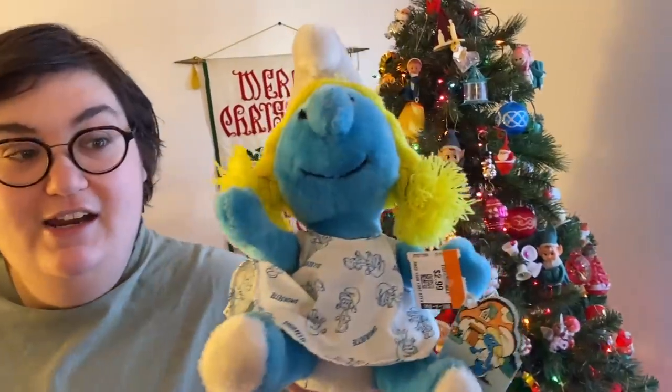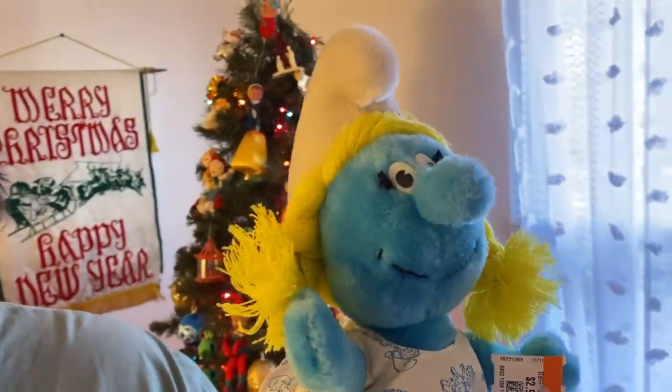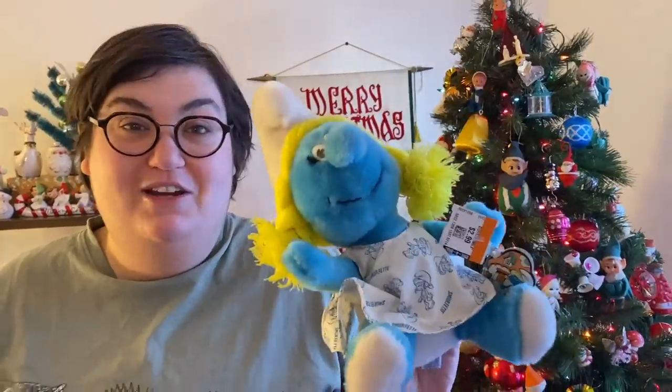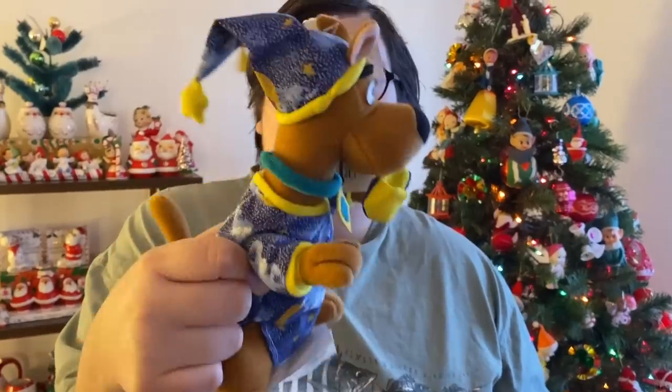So what did you get, Janine? I got that big bag of ornaments — I kept a few and put the Annalee ones up on eBay, and there are already like two watchers, so we'll see if they sell before Christmas. Our eBay is linked in the description. I also picked up Smurfette — she has her original tag and her cute little dress with smurfettes on it. And little Scooby in his little night cap and nightgown. Oh, and I did pick up that Y2K bug — Laura put it in her car. Thanks so much for watching — we'll see you on Friday!